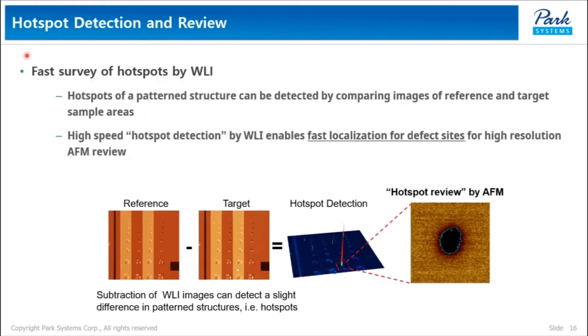This is another very attractive application of the AFM and WRI hybrid system in various industries. This hybrid setup can be used in defect hotspot detection and review. Hotspots of a pattern structure can be detected by comparing images of reference and target sample areas. High-speed hotspot detection by WRI enables fast localization of defect sites for high-resolution AFM review. Developing software for automated review of hotspot defects by WRI and AFM is one of our major tasks.